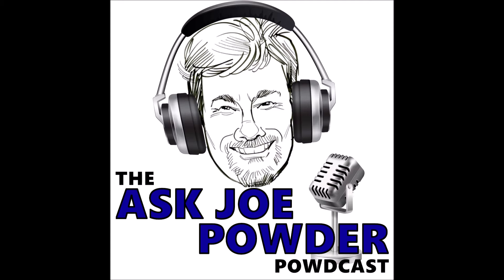Hey, all you powder coating fans. Welcome to the third edition of Ask Joe Powder Podcast. Thank you for taking the time to join us. We really appreciate your support. I'm your host, Joe Powder, a.k.a. Kevin Biller. And with me is my esteemed colleague and sidekick, Nathan.